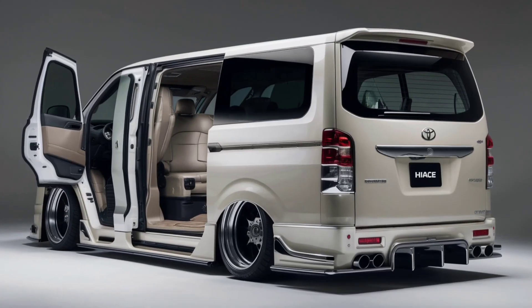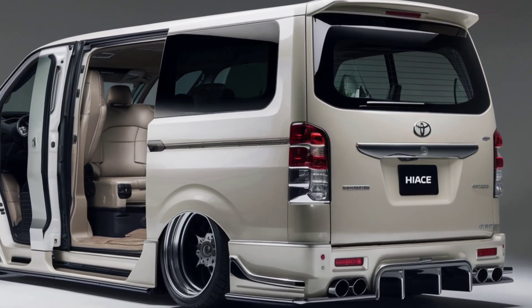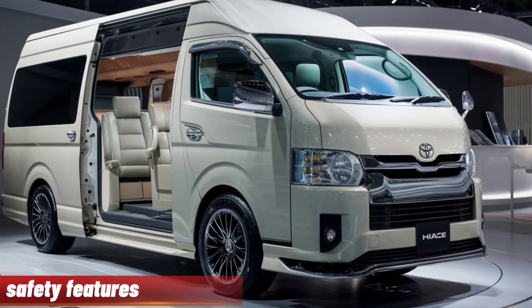The suspension system has been refined to absorb road imperfections, making it a great choice for various driving conditions.